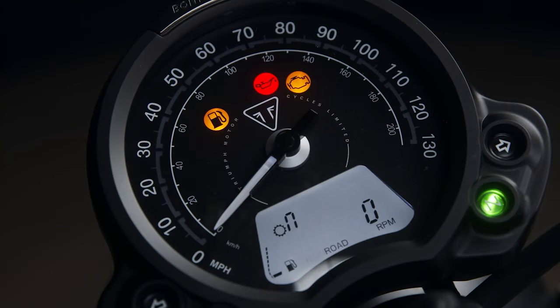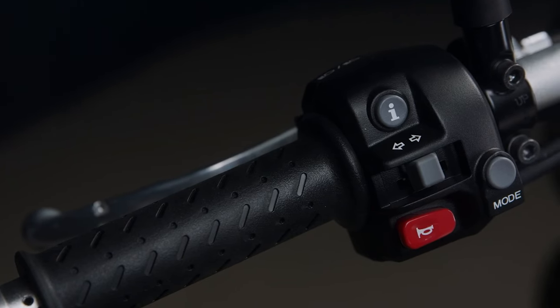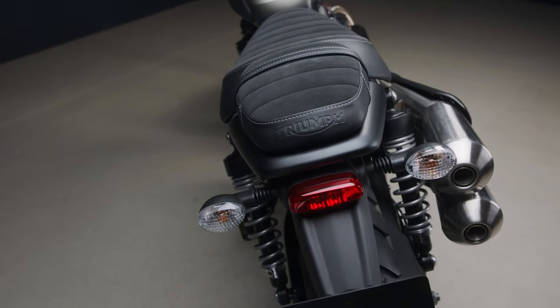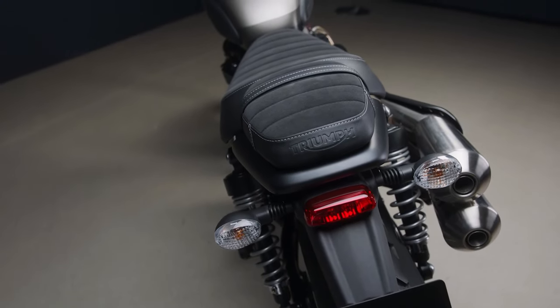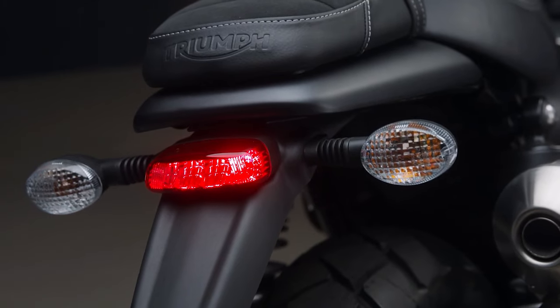The display is a more traditional affair, not the new TFT on the 1200 range. It features an analog speedometer and a digital menu system which is accessed via handlebar-mounted buttons. The under-the-seat USB charger, key fob incorporated immobilizer, and the LED rear light are good additions too.